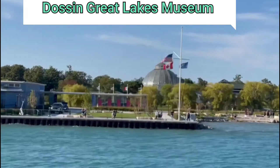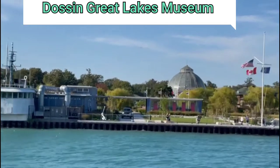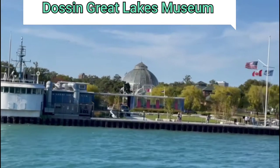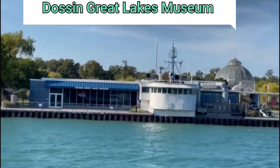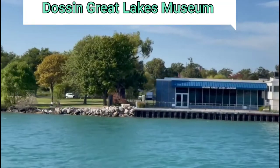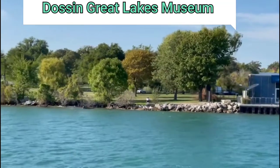This museum displays a special interest in Detroit maritime history. The museum has an anchor from the bow of the steamship Edmund Fitzgerald, which unfortunately sank just off of Whitefish Point in 500 feet of water in Lake Superior on November 10, 1975, along with all 29 crew on board.